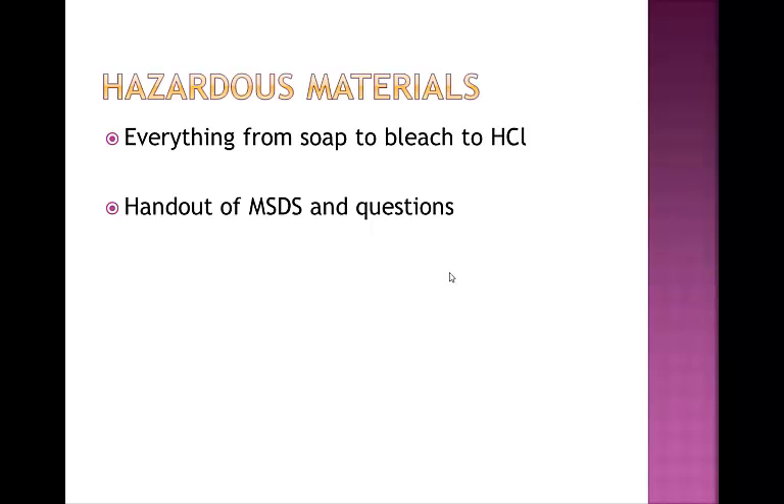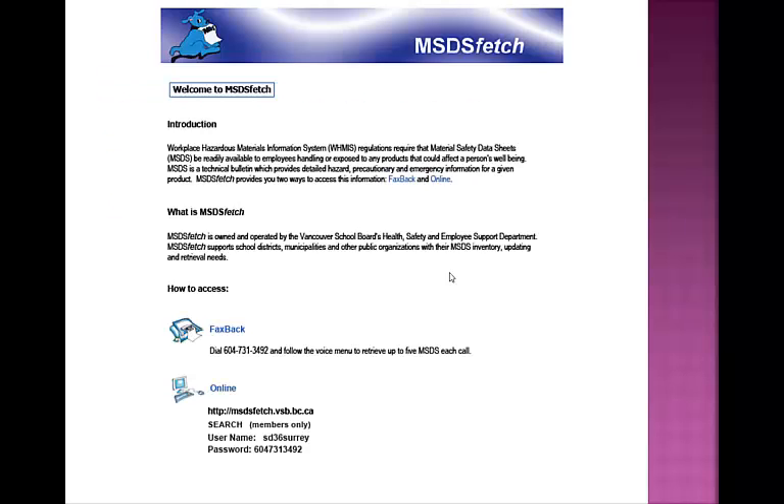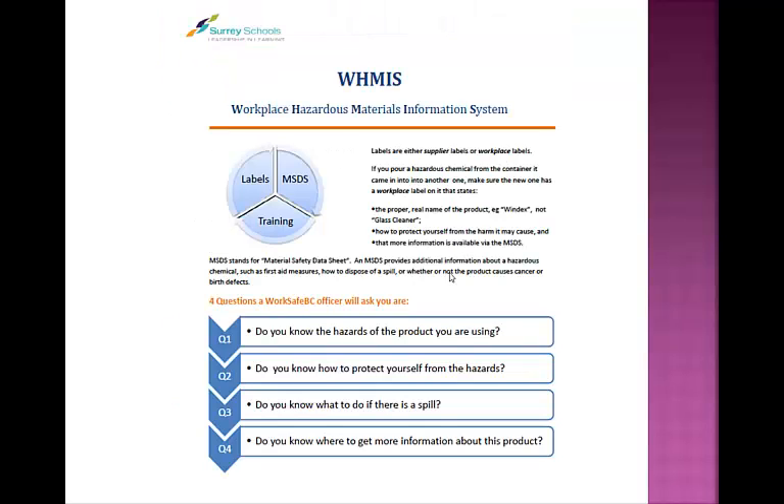More on that later. If you work with hazardous materials—and this applies generally more in areas such as science, tech ed, and art—then you do need to know this. Our next slide is the MSDS Fetch information. The process for getting information about any hazardous material that you work with, or that you may be exposed to, is through MSDS Fetch, which allows access to material safety data sheets either online or through the faxback service. The other place to get information on hazardous material is on the product label, which may be supplied either by the manufacturer or the employer. This label should include specific information such as the real name of the product, how to protect oneself from any hazards, and how and where to get more information.